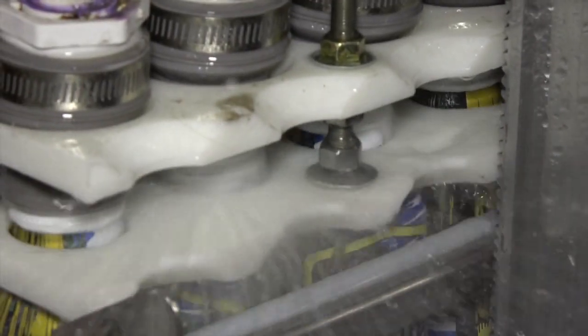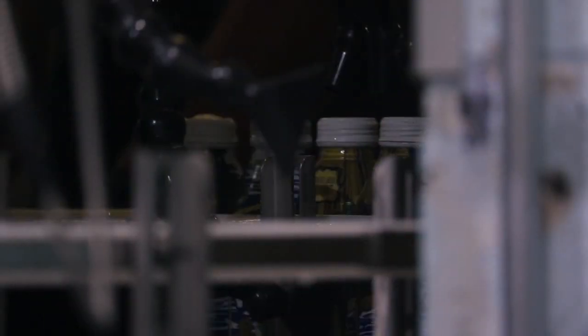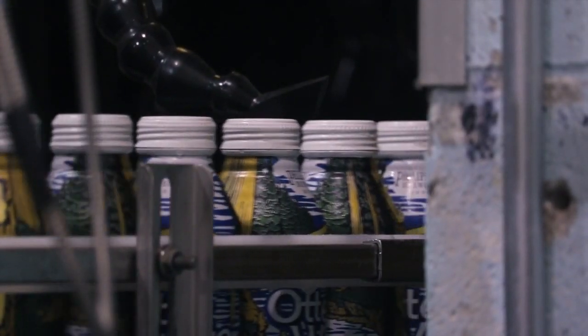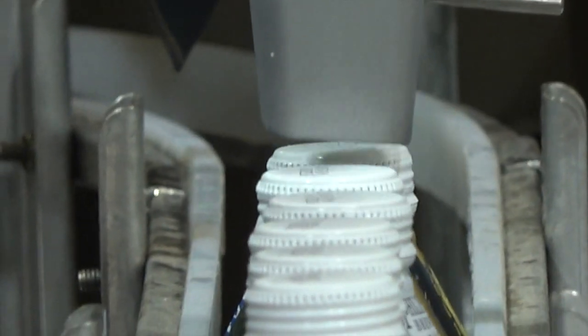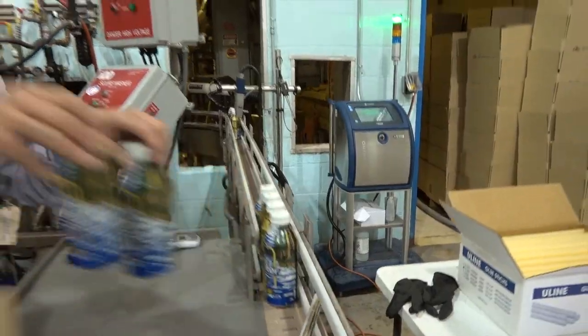We rinse the bottles and the caps with a custom-made rinser. One of the best things about these bottles is that they protect the beer unlike any other — no light penetration, no oxygen penetration — and then we date them and package them so they can get out to our friends in Western Montana.